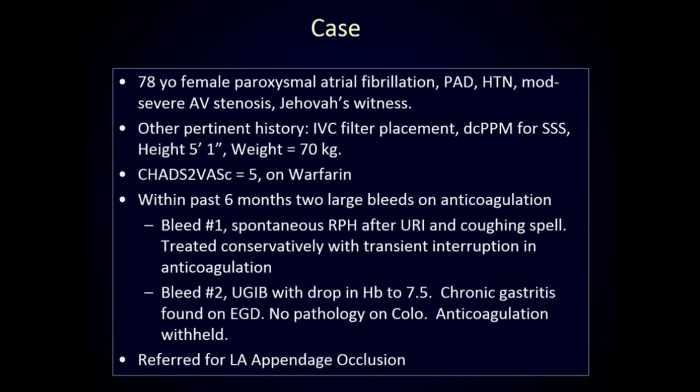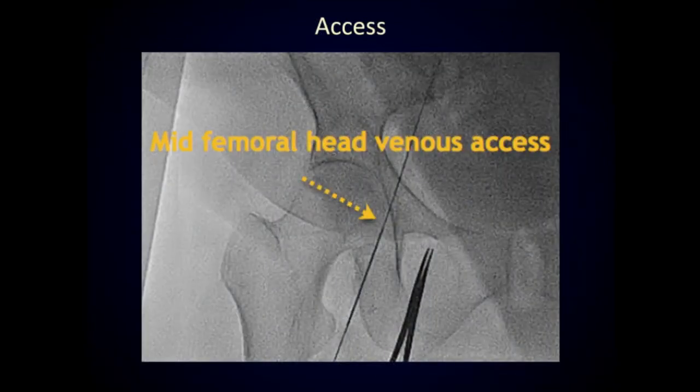This was an elderly female. She had paroxysmal afib and some cardiovascular comorbidities. She was originally referred for TAVR. It turned out she had a full TAVR workup but really ended up having only moderate to severe aortic valve stenosis. She was a Jehovah's Witness, had a prior IVC filter placed, and had a pacemaker. She had lost some weight over the last several years. She's on systemic anticoagulation but suffered a significant bleed recently and was referred for left atrial appendage occlusion. We got mid-femoral venous access and brought her in for a Watchman procedure.